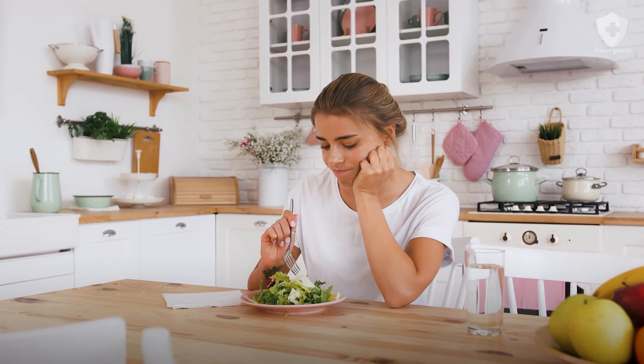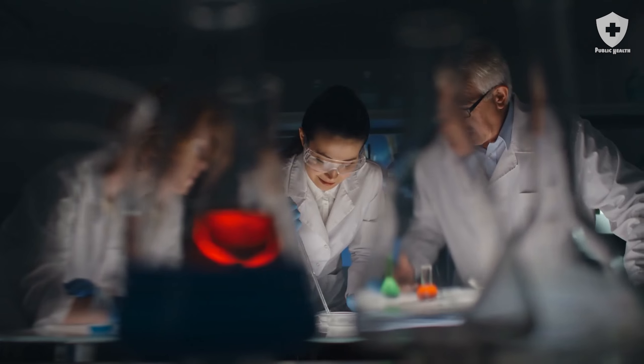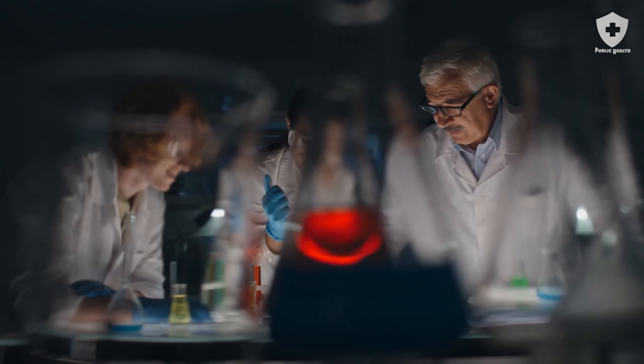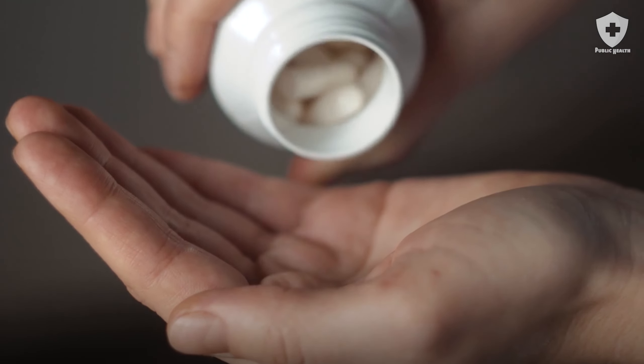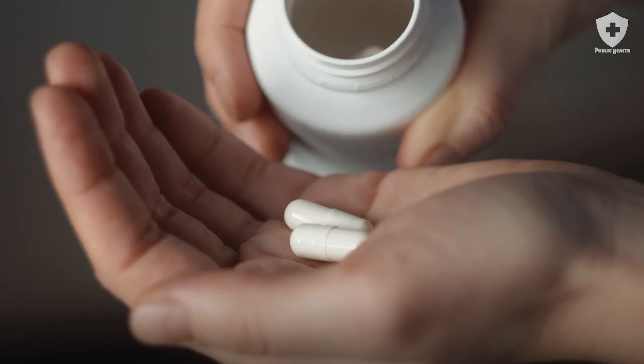Amid all these dietary restrictions, there is a fruit that can help a lot with gastritis. In an Indian study, participants with a history of stomach pain took banana flower capsules equivalent to a banana a day for 8 weeks.